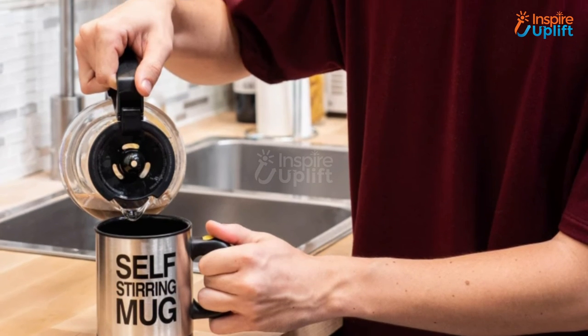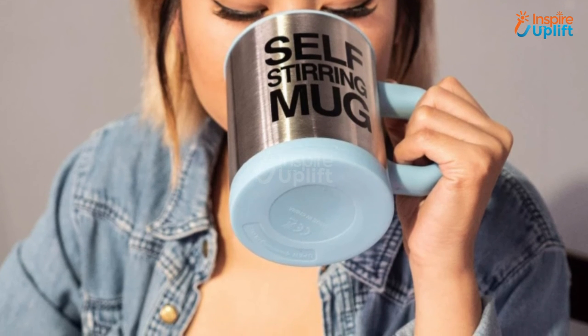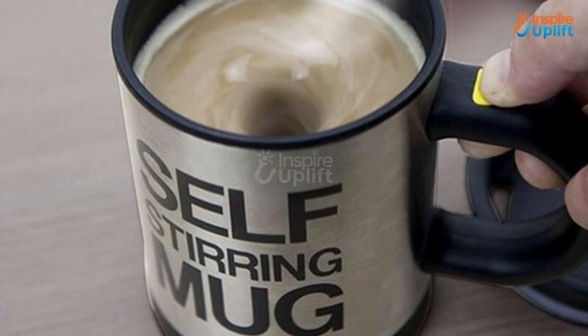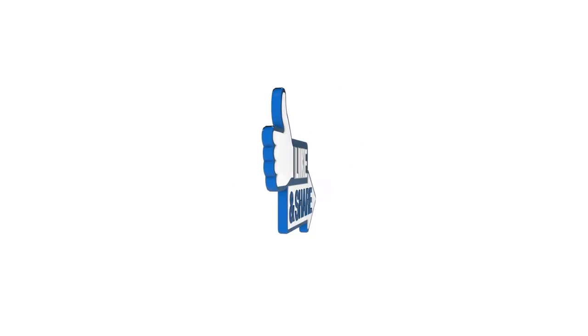At number 1 we have Self Stirring Coffee Mug. Coffee intake during working hours is the best approach for increasing your work productivity. Instead of wasting your precious time in mixing the contents of this hot beverage, use this self stirring mug that does the job wonderfully for you. Give this video a big thumbs up and don't forget to share it with your friends and family.